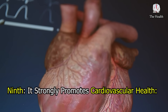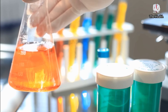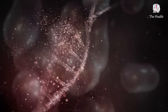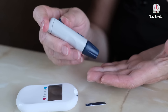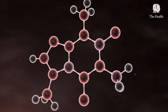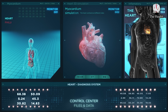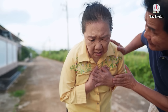Ninth, it strongly promotes cardiovascular health. Extra virgin olive oil is an abundant source of hydroxytyrosol and oleocanthal, which are natural bioactive compounds that fight oxidative stress, which damages proteins and DNA and contributes to heart disease, cancer, diabetes, and dementia. The abundance of polyphenols in olive oil makes it an important anti-inflammatory and helps prevent excessive blood clotting and protect against atherosclerosis, which is responsible for cardiovascular diseases such as high blood pressure, angina, or myocardial infarction.